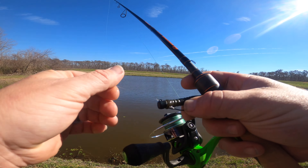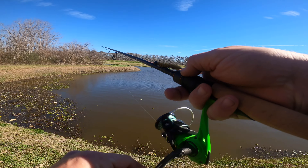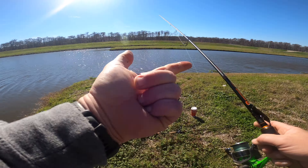Old buddy already left — he's going to the next spot, which is actually the same spot I plan on going to. We're going to go ahead and pick it up and head that way, because he knows more about this spot than I do. If he's already leaving, it's time to go.